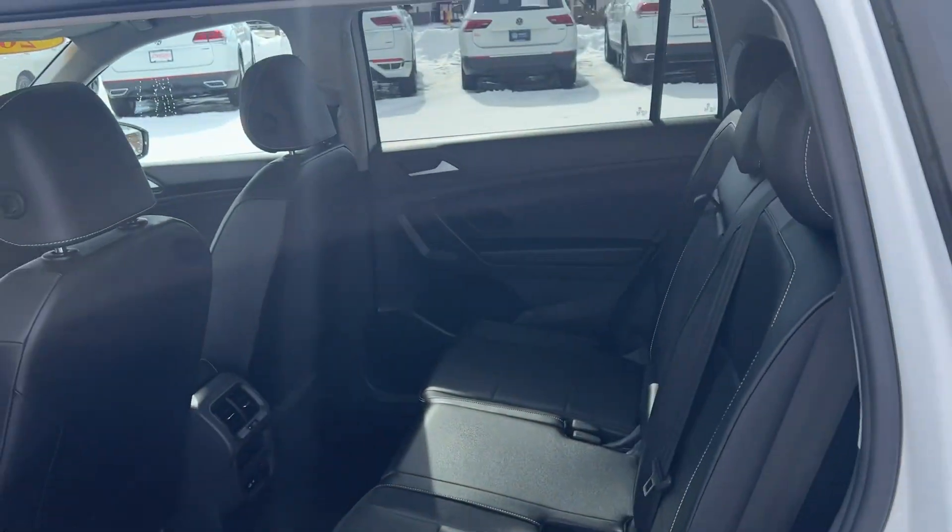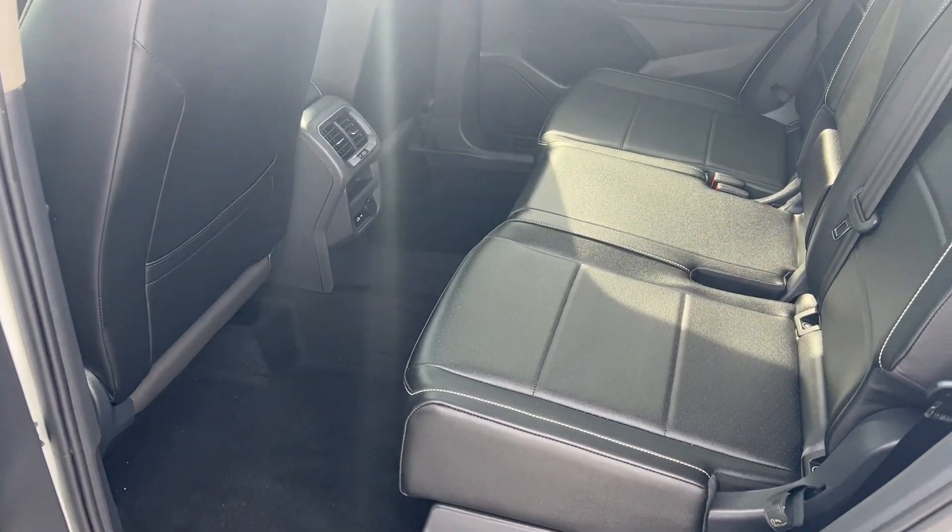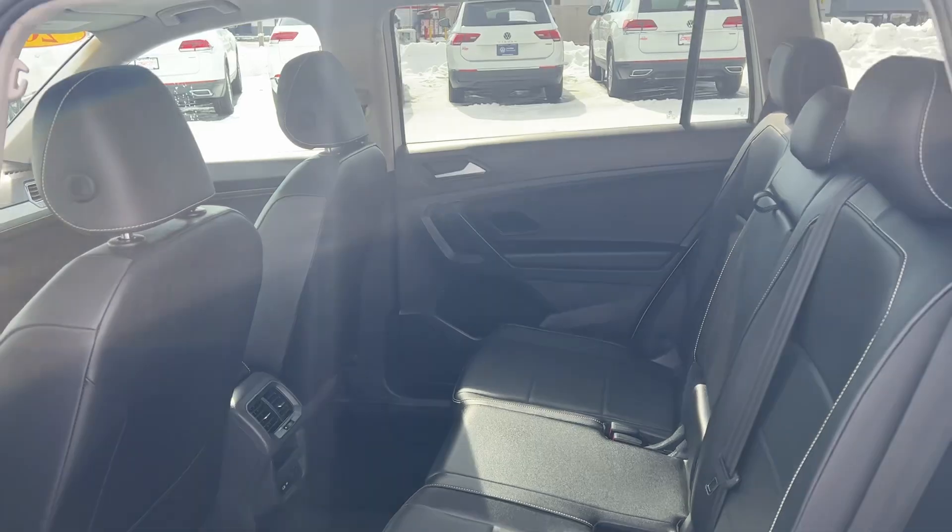Bringing you around to the back seats — almost new looking leather.